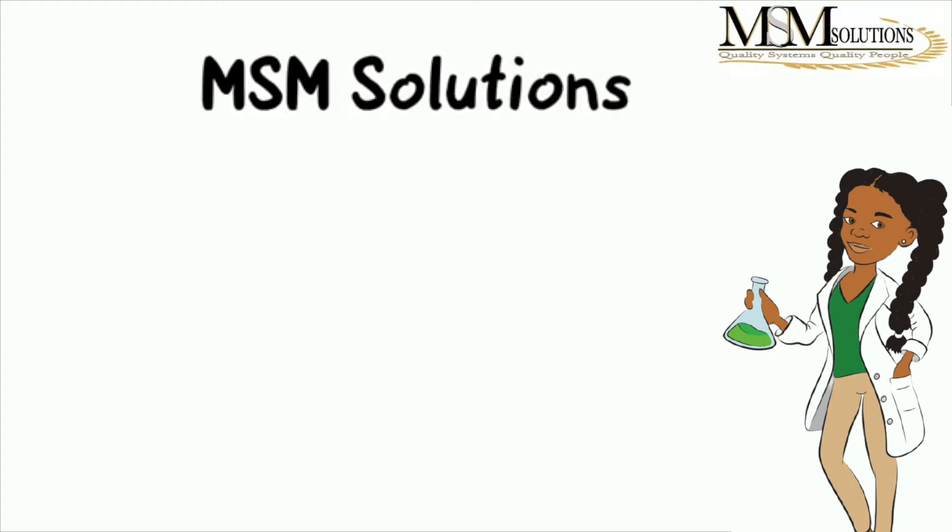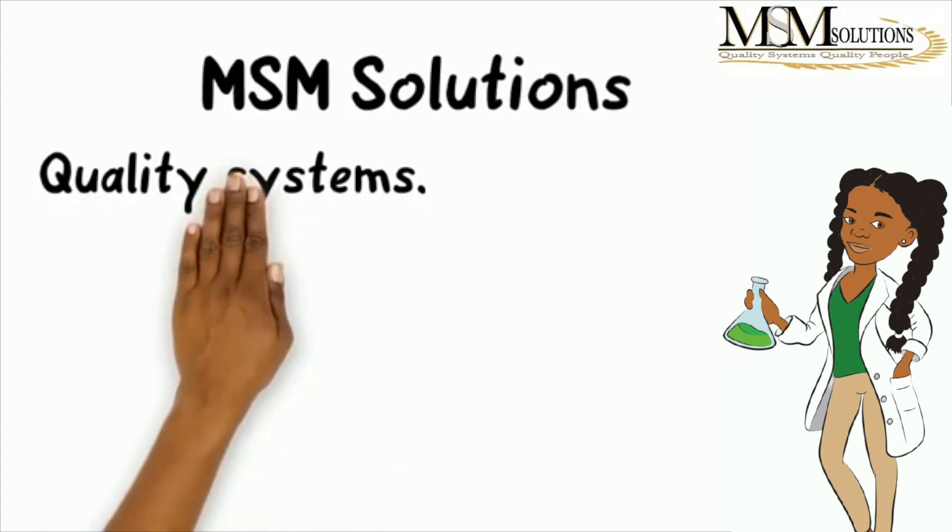Welcome to MSM Solutions YouTube channel — quality systems, quality people.